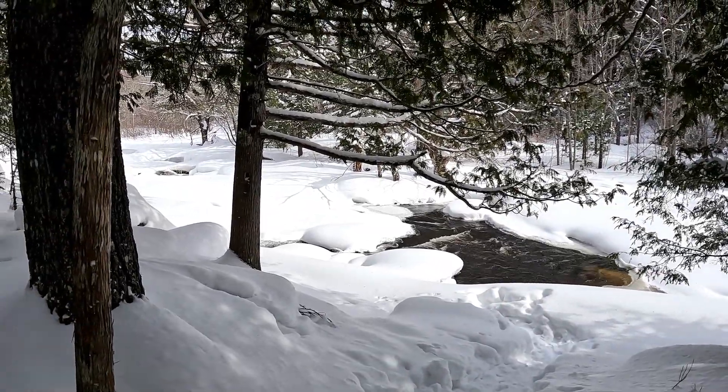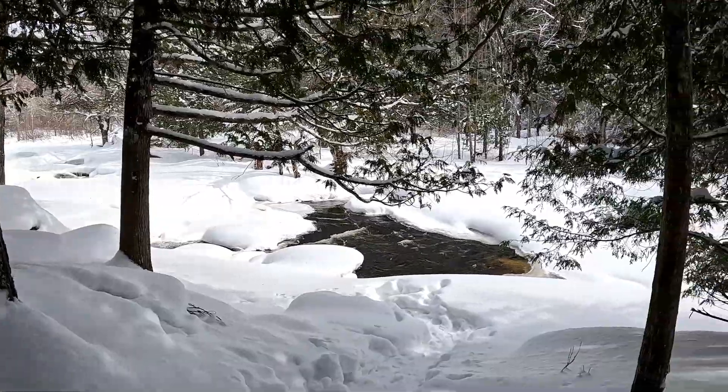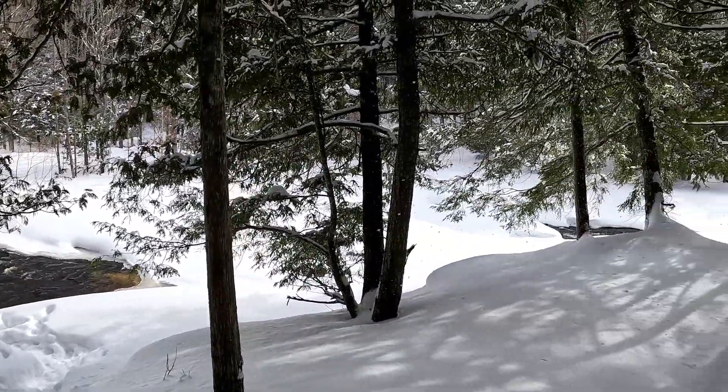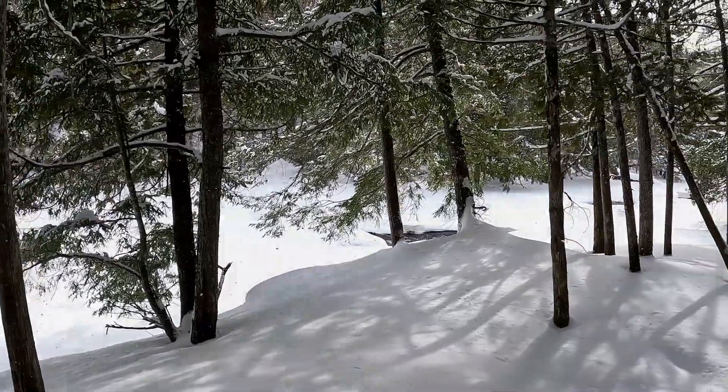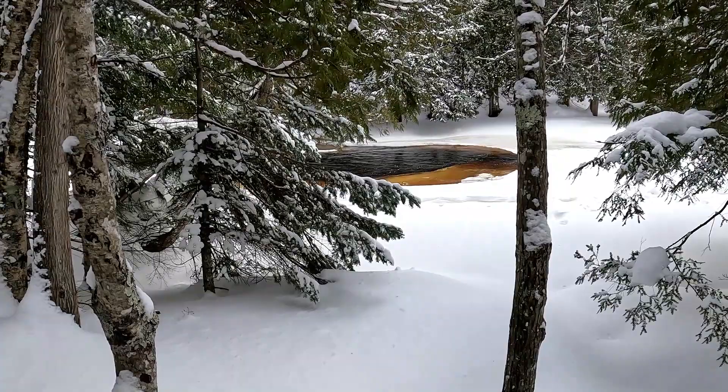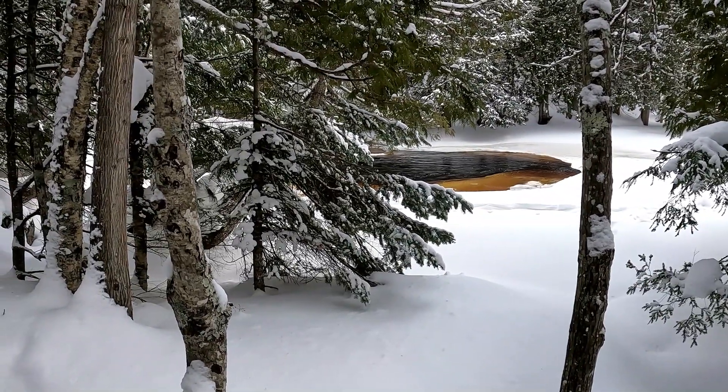Here's another view of open water. There's a little bit of snow coming down today. This is a view of the pool just at the top of the falls.